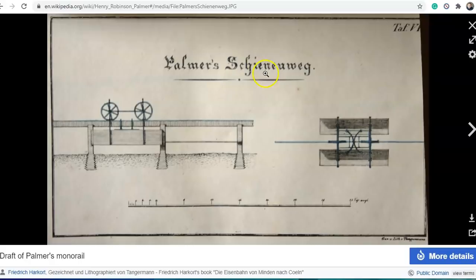So this is Henry Robinson Palmer, and this is his plan for his single-railed carriages. It looks like we've got a carriage on each side and a rail in the middle, and it's supposed to be horse-drawn. It is interesting that they had all the technology to make the metal, build all the foundries and machines, all the buildings — create these wheels, create the carriages, all this stuff.